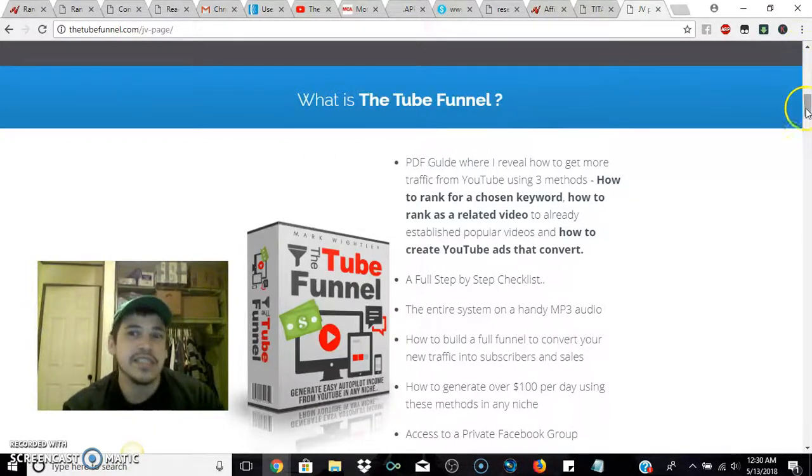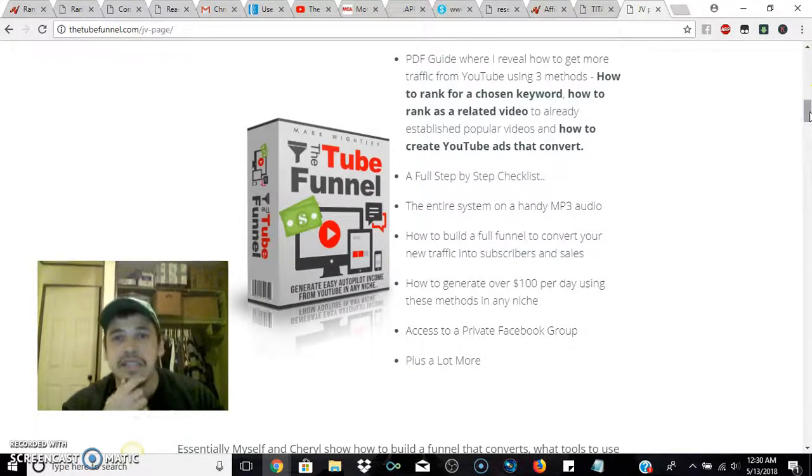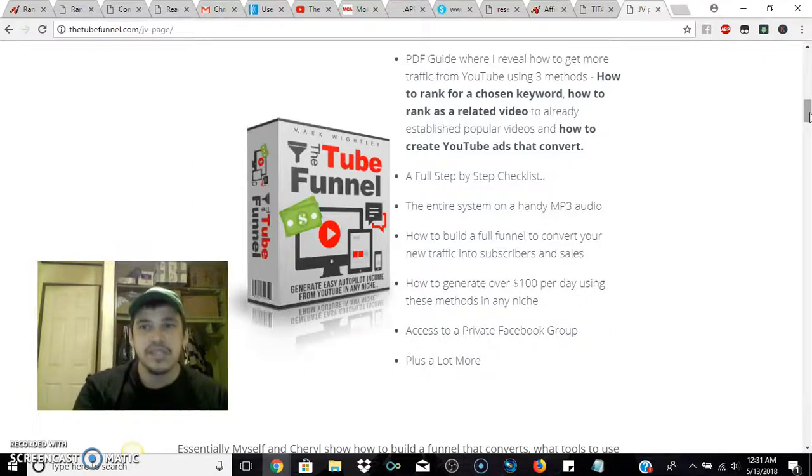Let's get to what else it entails. The Tube Funnel has a full step-by-step checklist for you to go along with the information they provide. The entire system is on a handy MP3 audio — I'm sold with that alone, the MP3 audio. It also says how to build a full funnel to convert your new traffic into subscribers and sales.